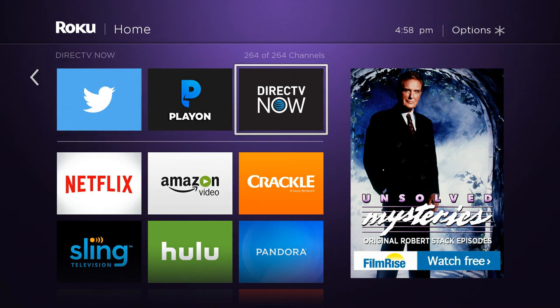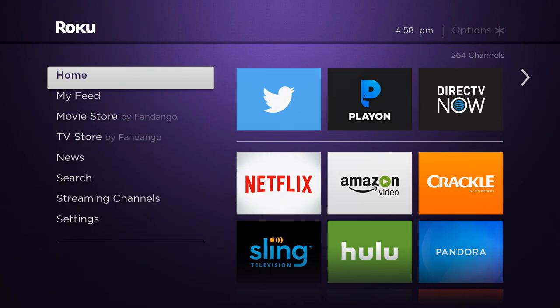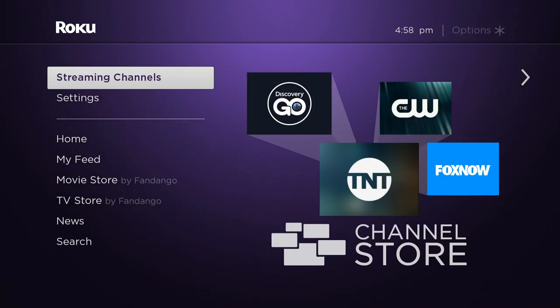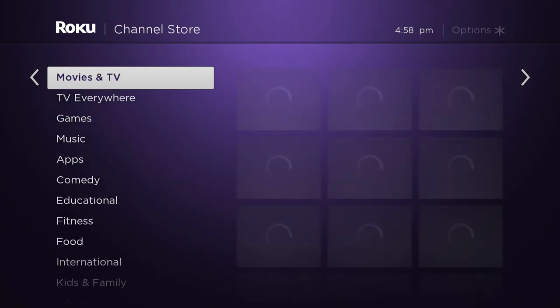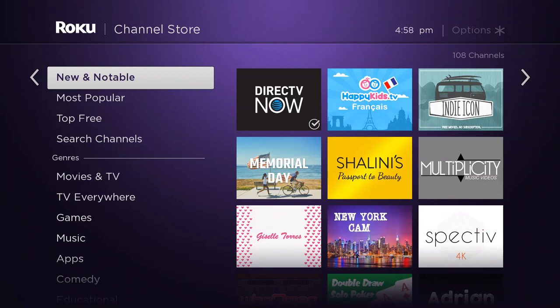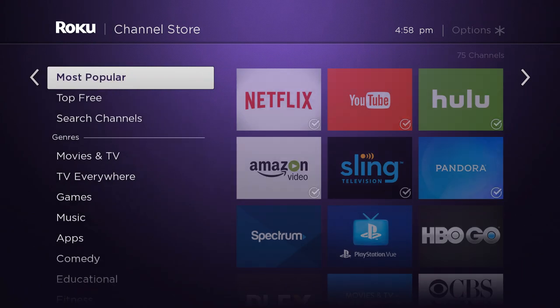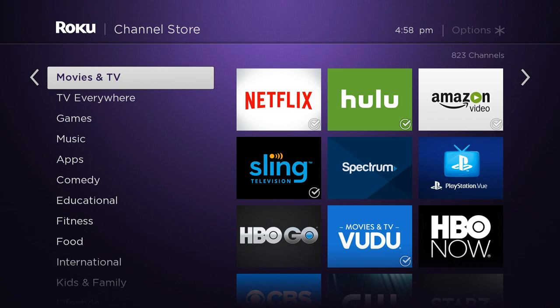DirecTV Now just dropped on the Roku today, so it's only available — if you're watching this video when it launched — under Streaming Channels and New and Notable. That's a little confusing because within a couple of days it's going to be all over the place, but right now it's under New and Notable. If you're watching this a couple of days after the video's been out, you can probably also find it under Movies and TV.